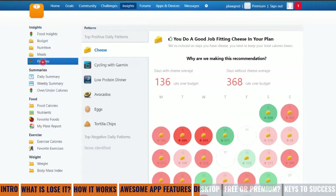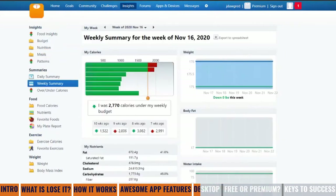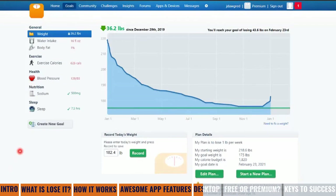I do a good job of fitting cheese into my plan. We can see summaries such as my weekly summary — I was 2,700 calories under my weekly budget during this particular week. We can see graphs showing how we're doing against various goals: what my starting weight was, my goal weight, my calorie budget, and what my target goal date is based on height, weight, caloric intake, and exercise. We can also see exercise goals, health metrics such as blood pressure, sodium intake, and sleep, and we can see what my weight trended over the course of time.